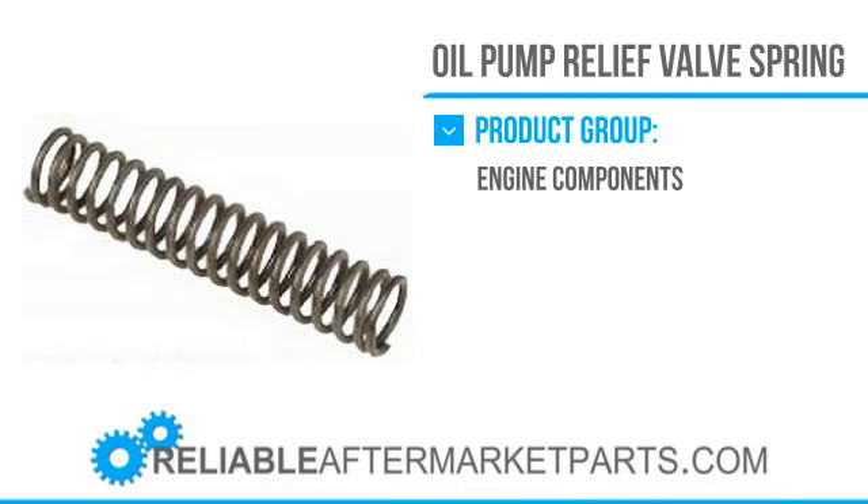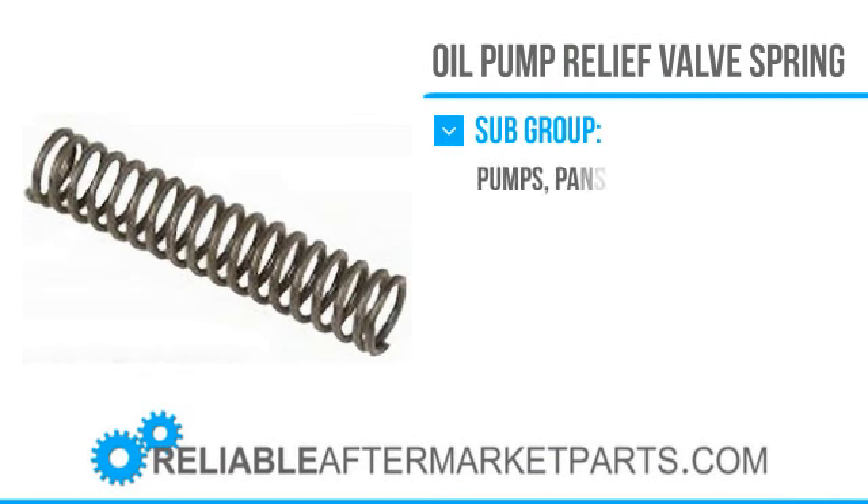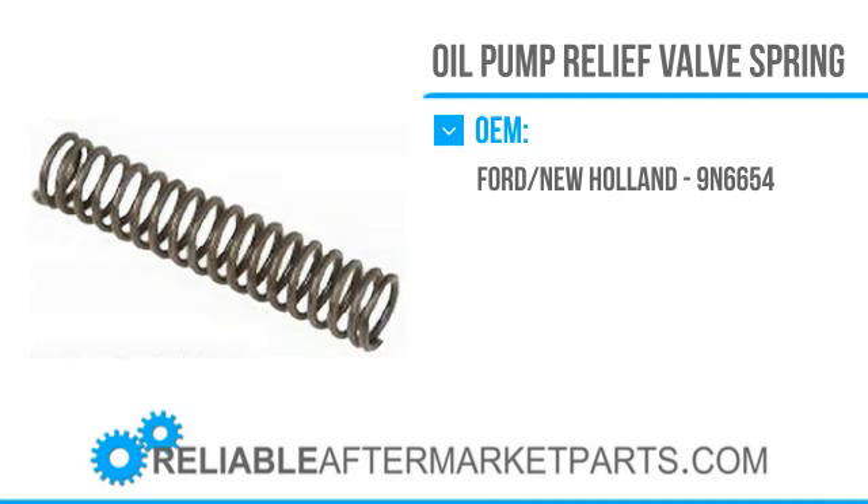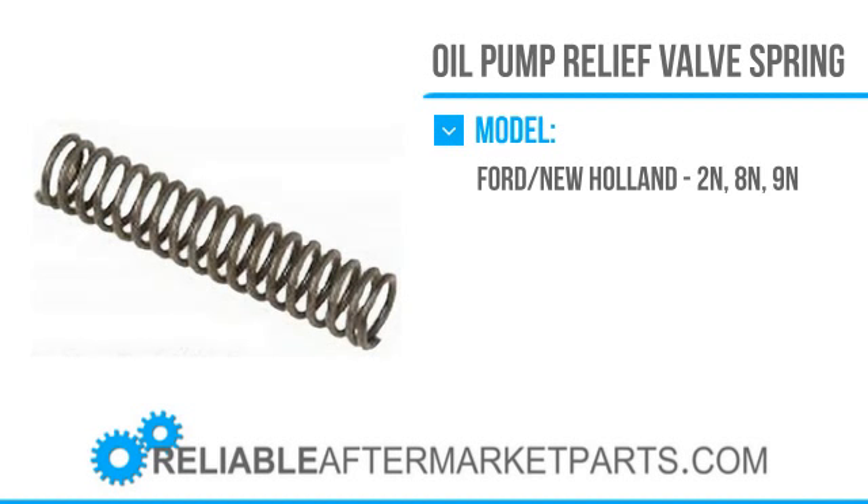In our quest for your complete satisfaction with the products we offer, if any item you purchase does not meet your expectations, does not fit, or you don't like the way it looks and it's unused, you can return it for exchange or refund. We strive to offer customers competitive prices with the best availability and shipping worldwide on all the top-name brands, as well as hard-to-find construction and agricultural equipment.